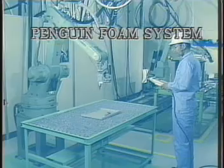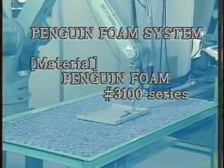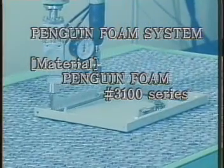We are now beginning a global launch of this phenomenal technology, which consists of a Sunstar-developed sealant called Penguin Foam and its foaming applicator, Foamply.